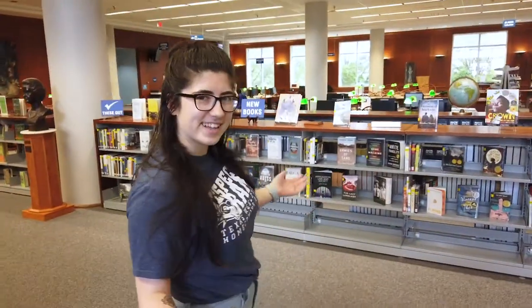Hey guys, I'm Allison Barron. I'm a senior theater major and I'm gonna show you around our West Library today. Welcome inside.